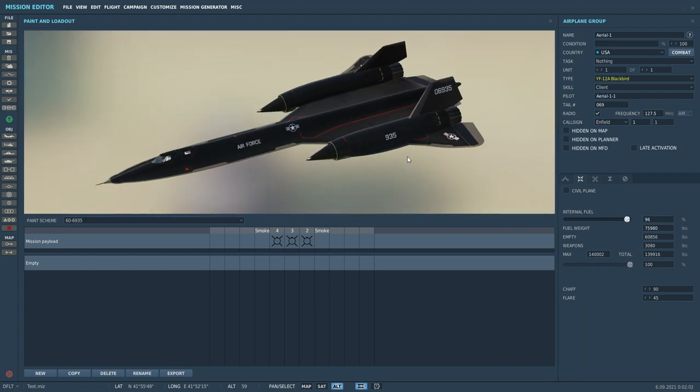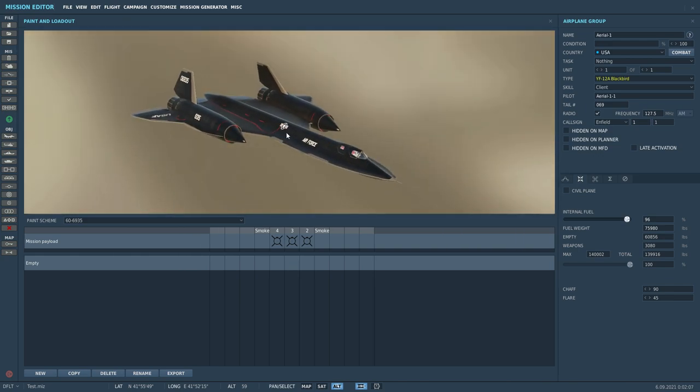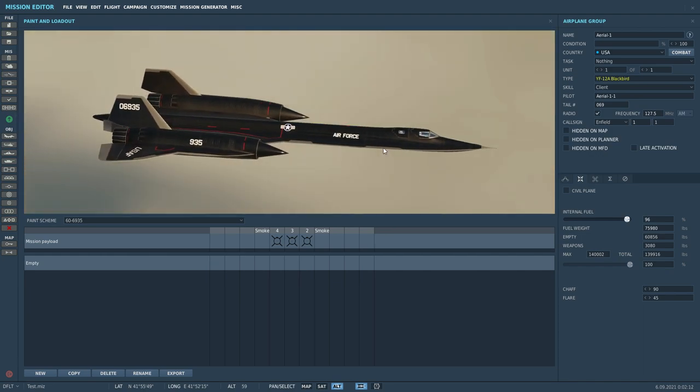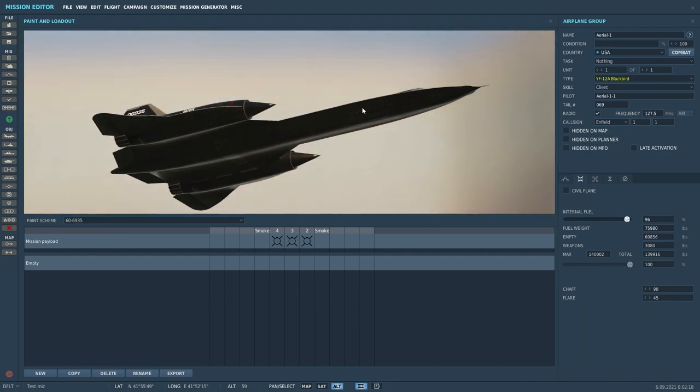It's a very good model. I do like the paint scheme, but it's not a YF-12 — a decent crack at it anyway. But at least we can brag we've got an SR-71 in DCS now.